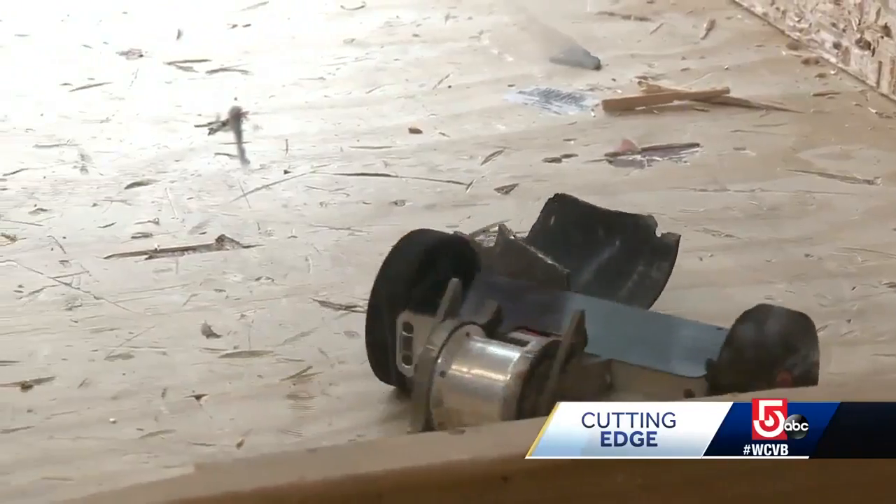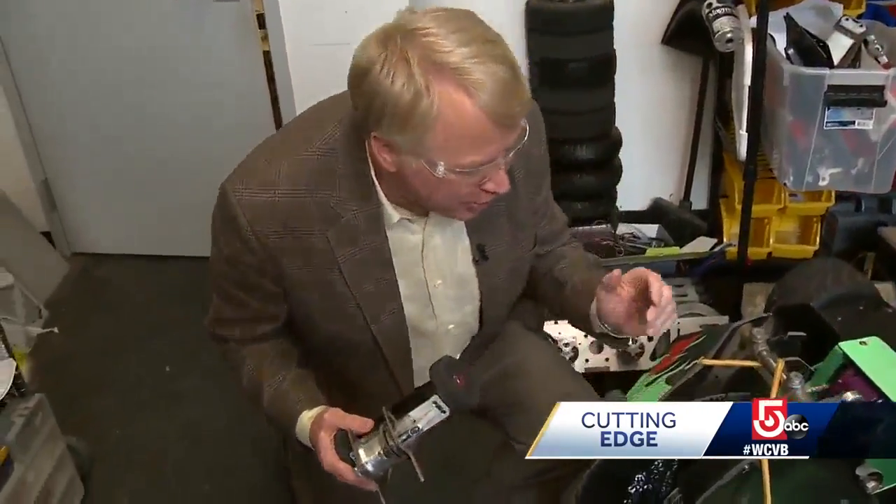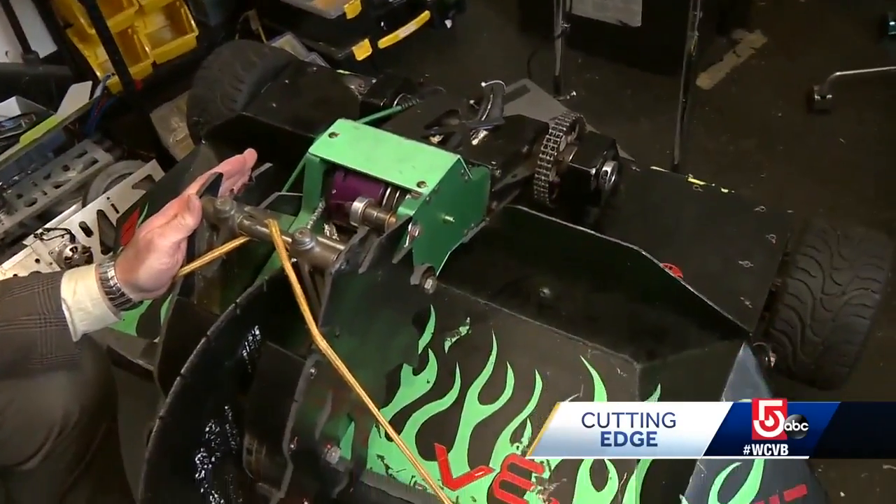That's nasty. This little robot that does all that damage is about 3 pounds. You can only imagine what this one can do at 250 pounds. But unfortunately, the 250-pound robots are too dangerous to test, so we generally have to wait until we get to the competition to see what it can do.